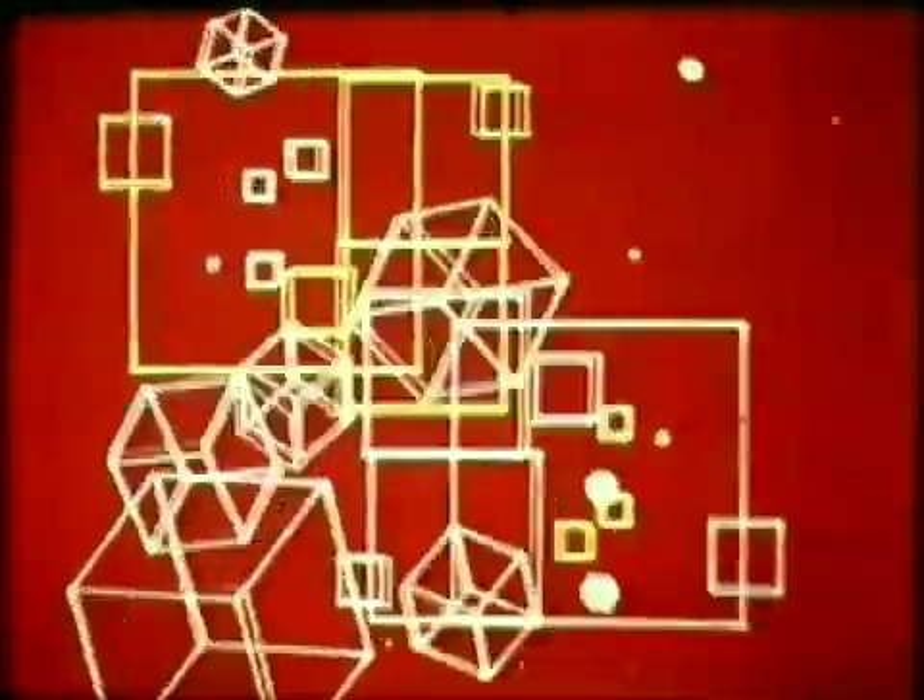Computer animation, developed to help engineers and scientists visualize interactions in space, has fascinated artists for years.